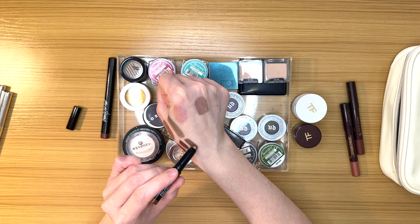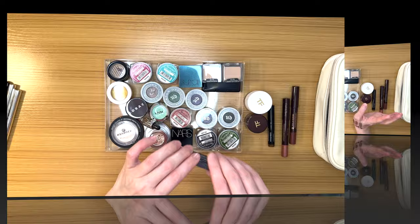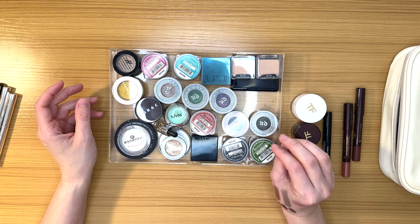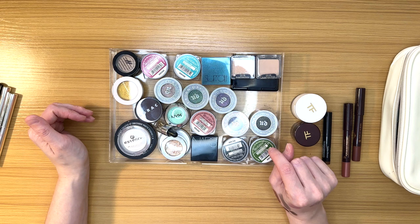That bronze Bobby Brown shade reminds me of the Mally but with a little more shine. Decision: let's keep these three — the two Charlotte Tilburys and the Bobby Brown — and get rid of these three: the two Mallys and the Beauty for Real. Let's tackle this next drawer. It's a very nostalgic drawer — a lot of these products I've had for a really long time and used to thoroughly enjoy, but it's been a long time and I've accumulated so much new makeup since then.